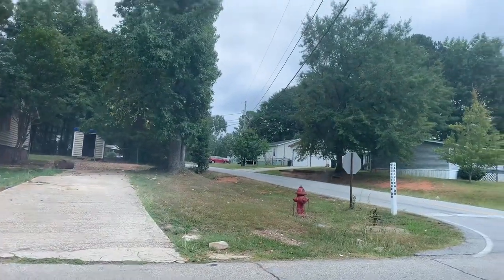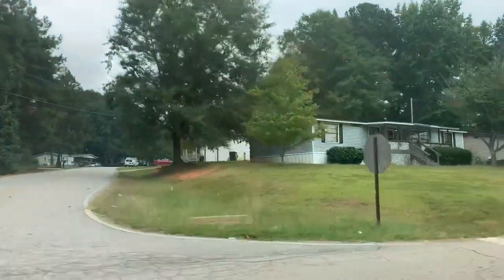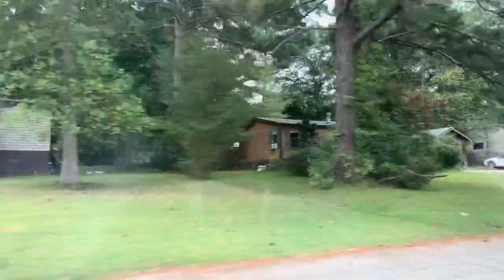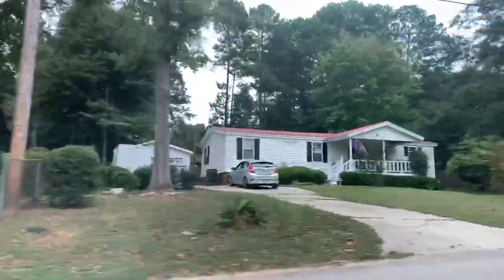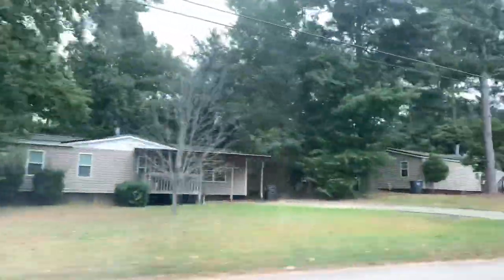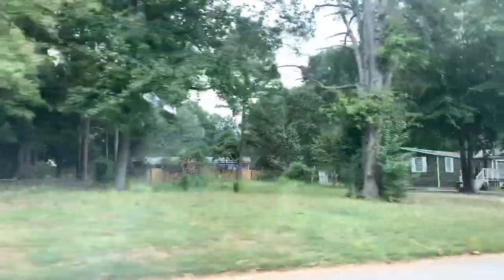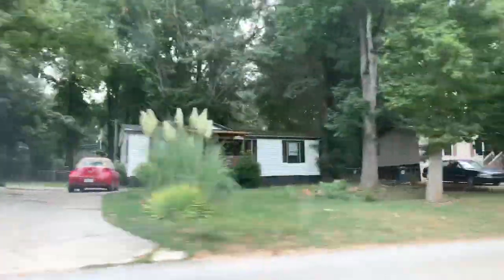This is the entrance, or the back entrance, into the community where we live. It is more of a subdivision-type community for mobile homes. As you can see, everybody has their own piece of property and their own style of home. You actually purchase lots in this community. Can you see the difference in the community that I live in compared to a trailer park? Let's take a look around.